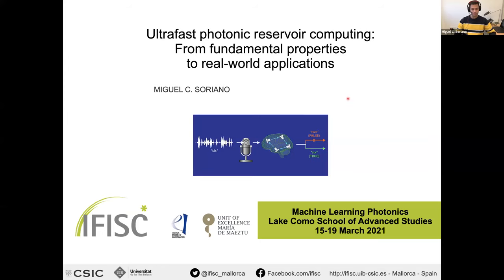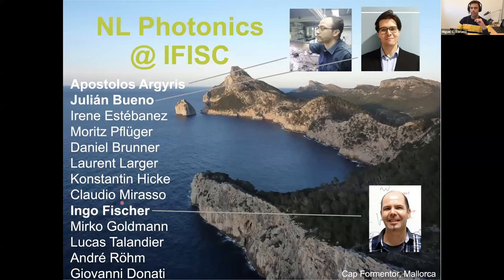This lecture covers properties and real-world applications of photonic systems, presented from IFISC — the Institute for Interdisciplinary Physics and Complex Systems in Palma de Mallorca, Spain. The lecture is based on work from the nonlinear photonics group, mainly by Apostolos Argyris and Julián Bueno, with collaborators including Laurent Larger, Daniel Brunner, and Ingo Fischer, whom I am replacing today.